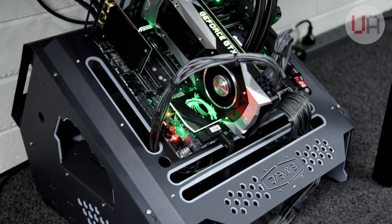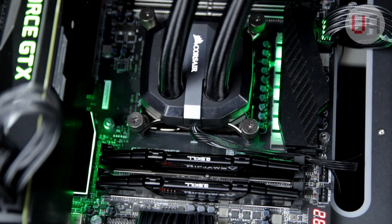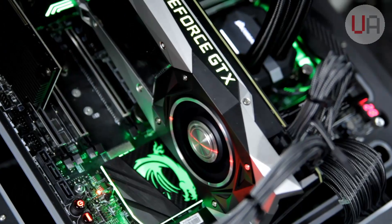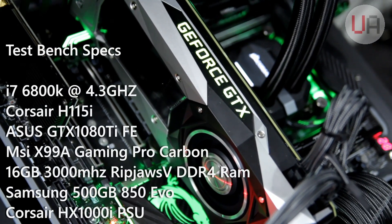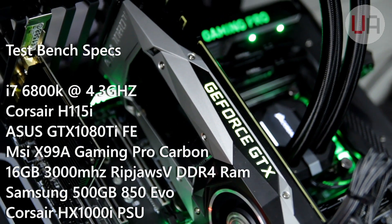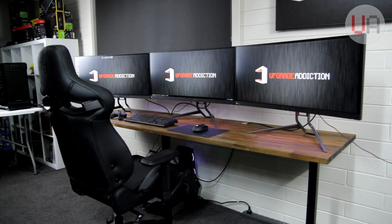I'm going to use my test bench to drive these insane monitors. Yes, I know it's on the floor — there was nowhere else to put it with the monitors taking up all the desk space. I'll also put a list of the specs on the screen right now. So now you've seen it, let's see what it's like to use and how it performs.